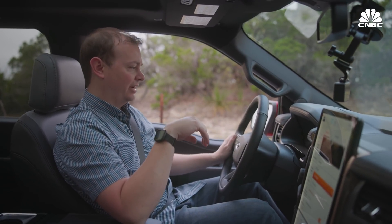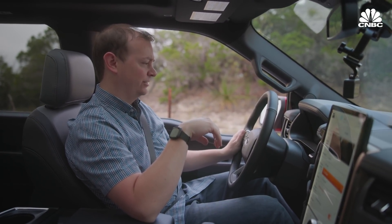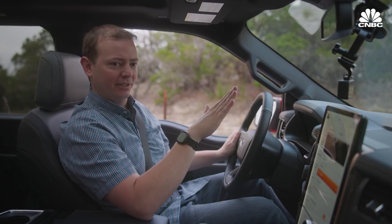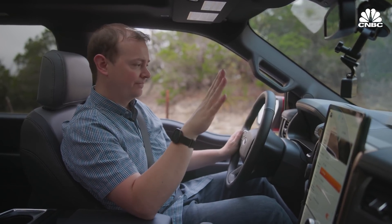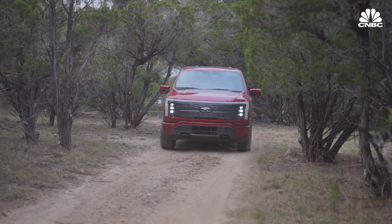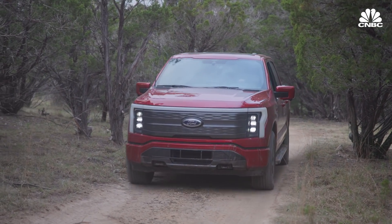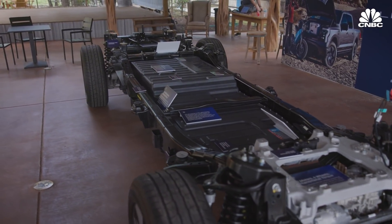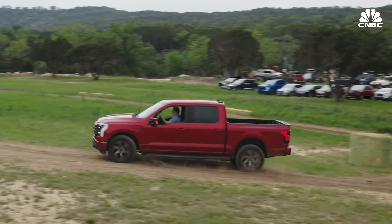It just did that with ease and we were on what looked like an 18 to 20% grade going up, and it handled everything really simply. The battery weight keeps it planted to the ground much better than a regular full-size pickup truck could handle.